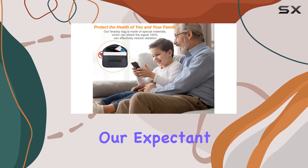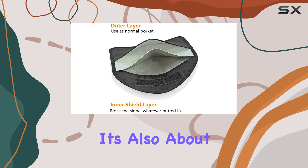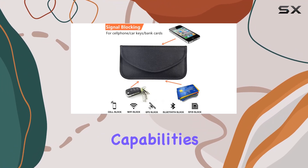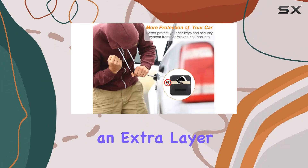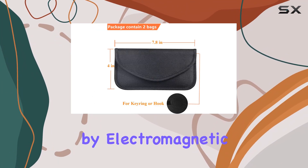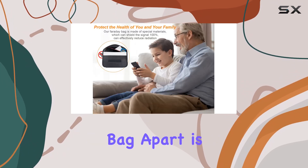And let's not forget about our expectant mothers out there. The Faraday Bag isn't just about security — it's also about peace of mind. With its comprehensive signal-blocking capabilities, it provides an extra layer of protection for pregnant women, shielding them from potential risks posed by electromagnetic radiation.